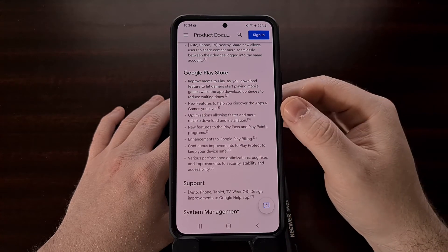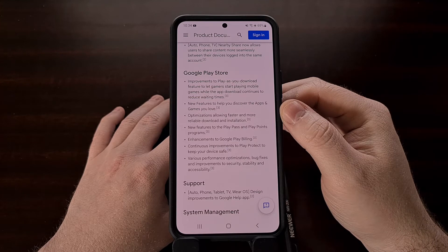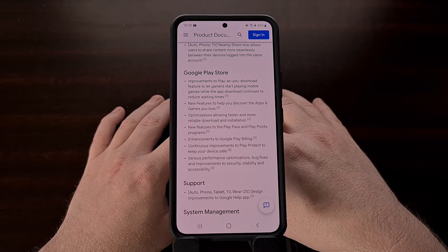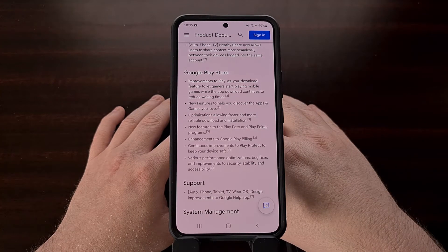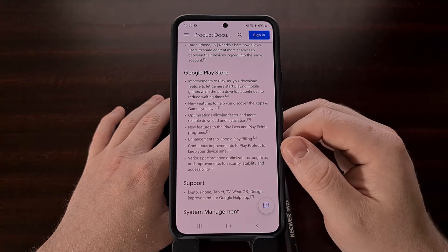We can also see a lot of new changes and features being prepared for the Google Play Store. Changes are impacting all sorts of aspects of the app, including the play-as-you-download feature, app and game discovery, downloading and installing optimizations, and more.